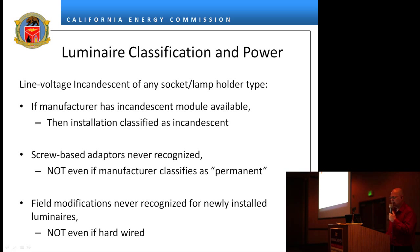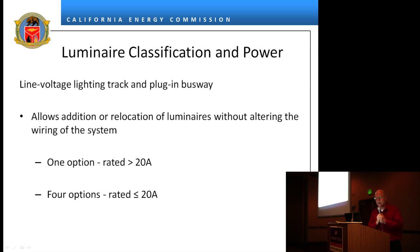That's what that system is classified as. Screw base adapters are not recognized — I've had inspectors call me, but even if the manufacturer says these are classified as permanent adapters, it doesn't matter. Field modifications are never recognized for newly installed luminaires. So you can't put an incandescent luminaire hardwired with an LED module and call it LEDs.